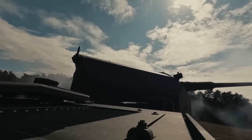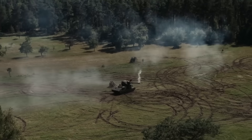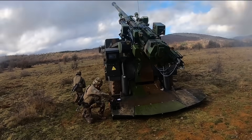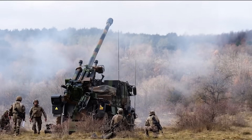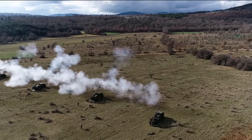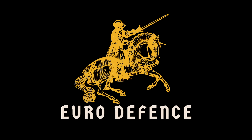Europe produces some of the most advanced artillery systems in the world, each with a different philosophy, doctrine and price tag. Some prioritize speed, others firepower, some automation and others survival. Today we're breaking down the European-made systems and comparing them to see how Europe's armies actually fight. This is Euro Defense.